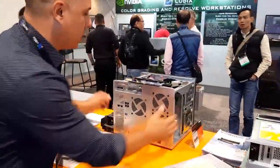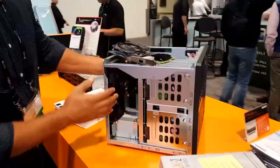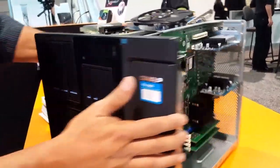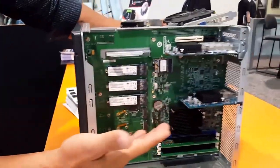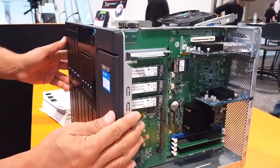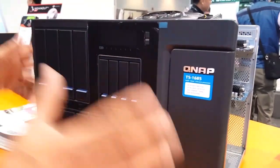Let's take a look at another product we'll showcase here. Great system, very powerful. This has just recently been released. We're very transparent when it comes to our technology — you can see here the M.2 drives and the internal of the system. It's a TS-1685 desktop Xeon system.